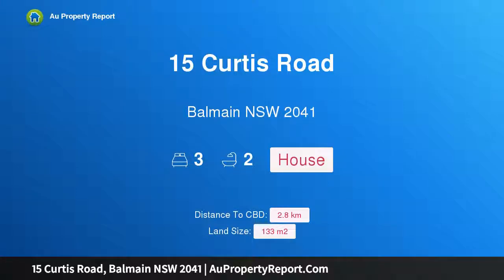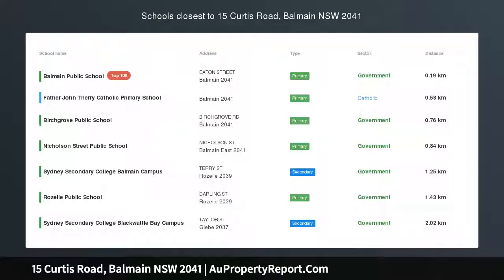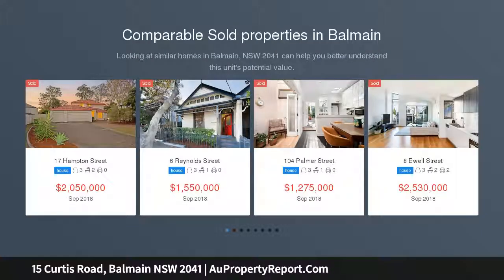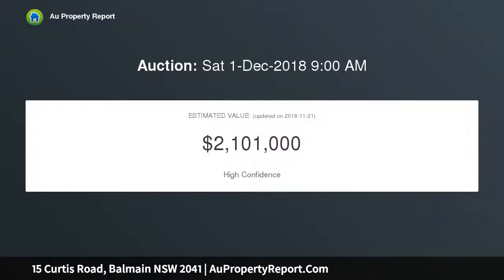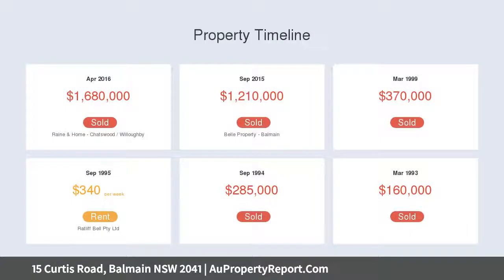Welcome to 15 Curtis Road, Balmain, New South Wales 2041 — a dramatic transformation of a classic. A gorgeous traditional weatherboard semi has undergone an innovative remodeling to create a sophisticated two-story home. Beautiful finishes, a free-flowing layout, and abundant natural light are the hallmarks of this inviting sanctuary, enjoying a wonderfully picturesque and convenient location just a stone's throw to the heart of cosmopolitan Darling Street and an easy stroll to the ferry, parkland, and CBD buses.